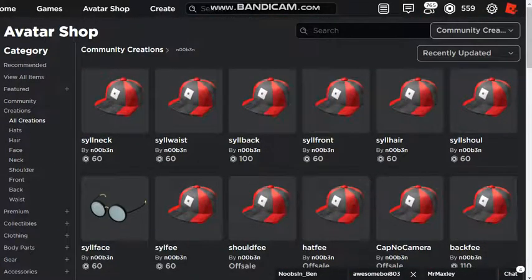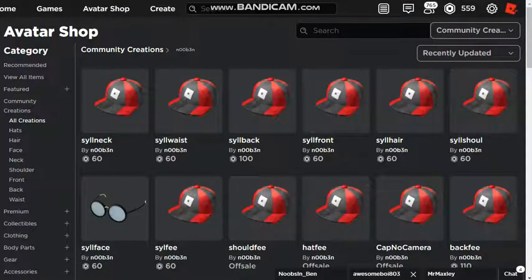So yeah, more test hats on sale — go buy them. Don't dislike this video if they're not on sale, because I warned you to get them quick. See you in the next video — it will not be about test hats.